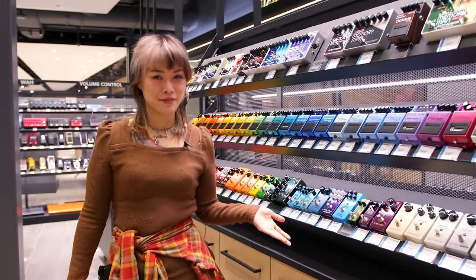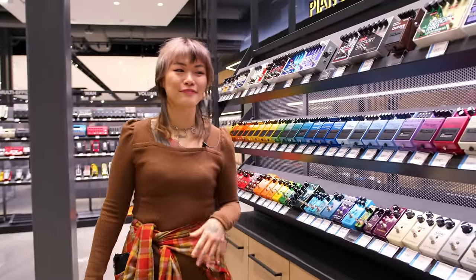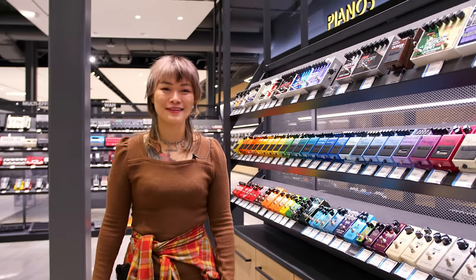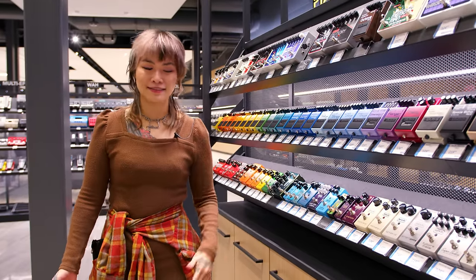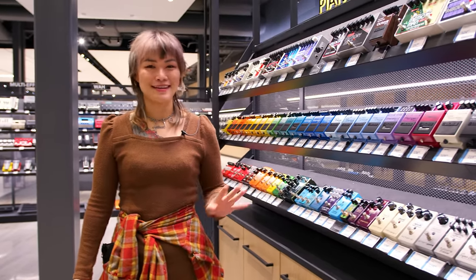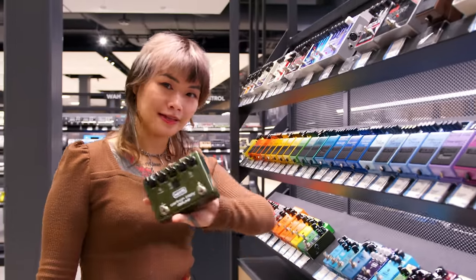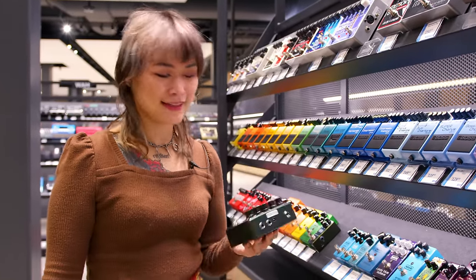I usually have two pedal boards that I work off of primarily — one for live shows and one with more studio tool pedals. Some pedals are more conducive to being used as a studio tool and some are just easier to use live. I like something that's really intuitive, not many settings that can get messed around, because when you're touring, stuff gets jangled. Carbon Copy Deluxe — I'd go for the Carbon Copy, but if I'm building a live board, I like to have tap tempo.